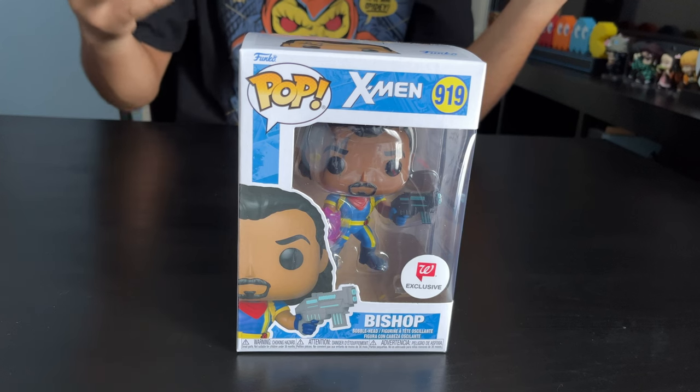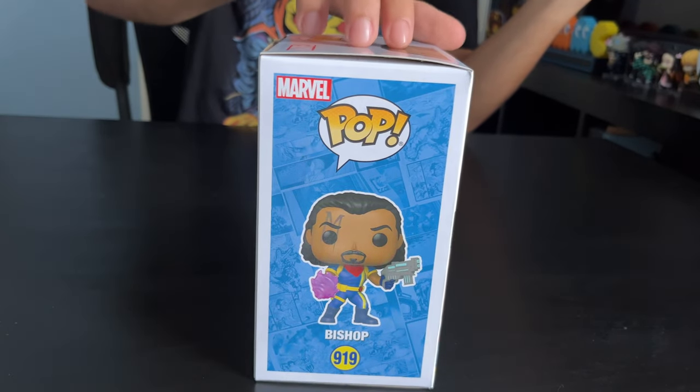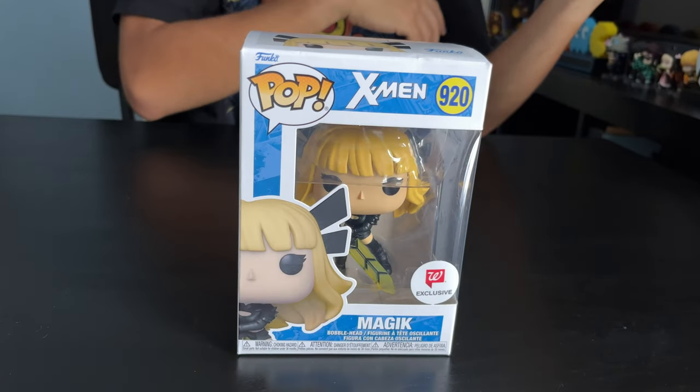Next up, Bishop is a mutant hero with the power to absorb energy that is directed towards him and to release that energy from his body — kind of like a return to sender ability. He absorbs damage and can release it back out. And he's a Walgreens exclusive.